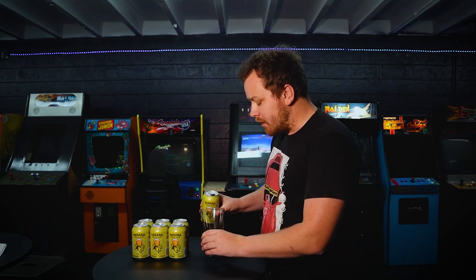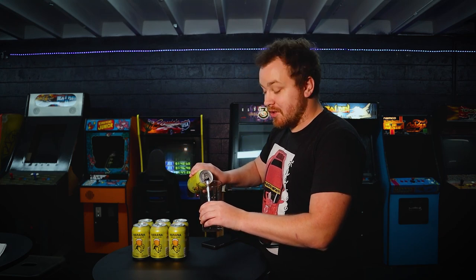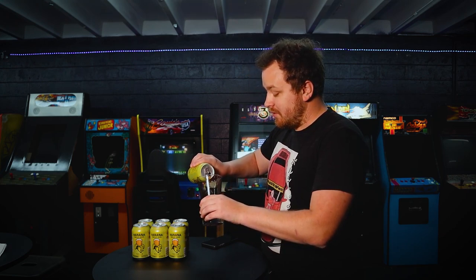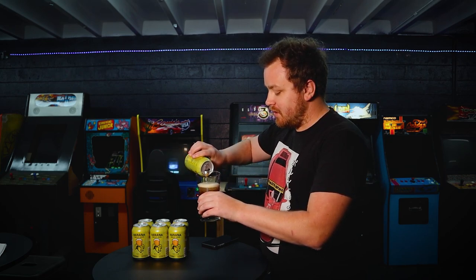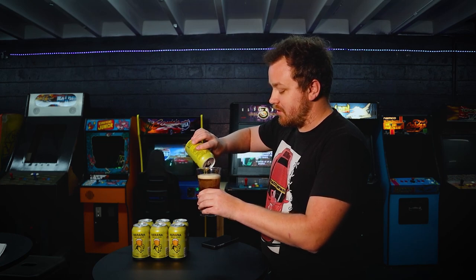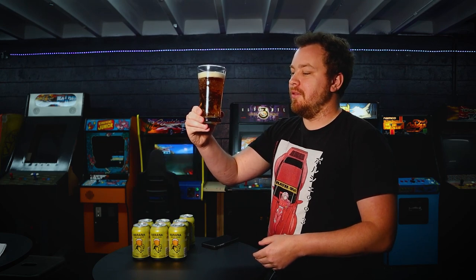We sell out of it pretty quickly when we get it, so if you see it and we're open, come grab some. I think a lot of people really want something that's an easier-to-drink beer — something that isn't crazy, because we've got some crazy beers here as well. My pour is going to be awful, by the way — I am not good at this. This has a really nice amber color, as you can see. It's super smooth. It tastes like banana Laffy Taffy, and the end is really, really bready. It really tastes like banana bread.